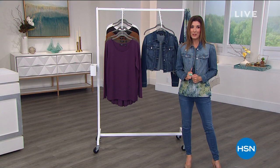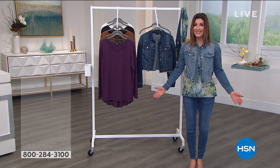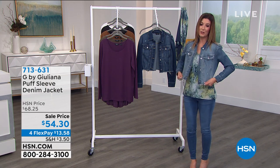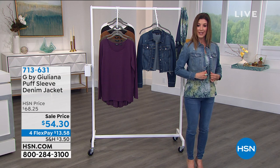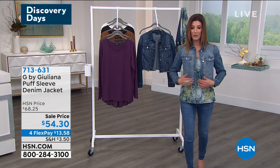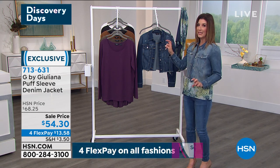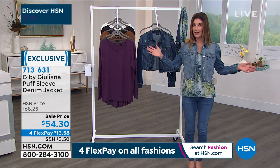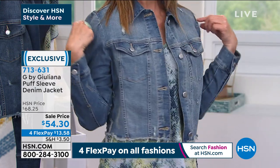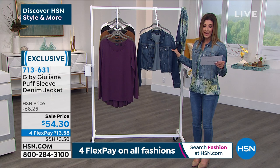Just went on sale — the really cute puff sleeve denim jacket, available in two great colors at the lowest price ever offered: $54.30. It's a stretch denim, soft denim, with a very subtle gathering in the sleeve — not the '80s sleeves. The puff is very subtle and you can barely tell from a distance. A great piece that probably won't last long at this new low price.